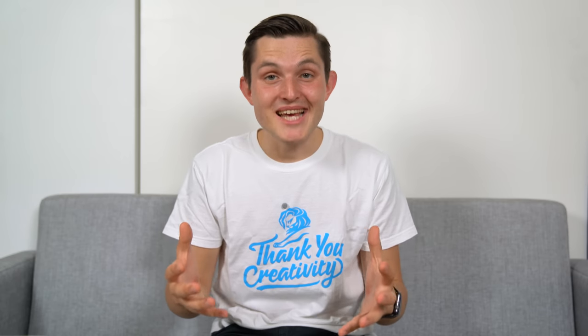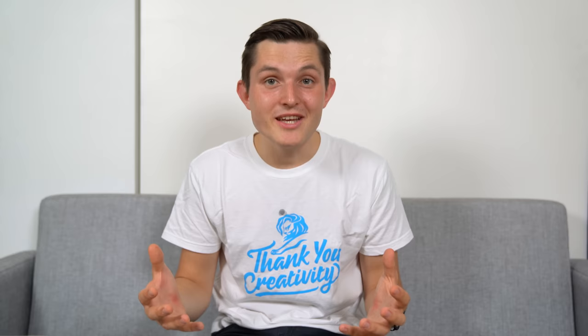Hi everybody, I'm Sander and I believe in technology. Many say that there is no need to reinvent the wheel. Well, I'm passionate about following the people who do just that.